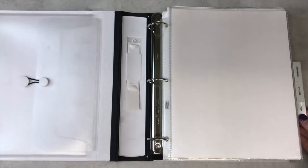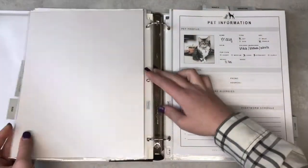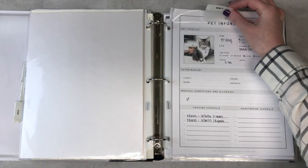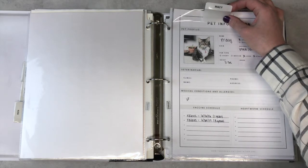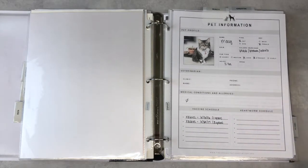We keep all of their documents in our home management binder under the pets section. Each pet has their own subsection which I made using post-its, then labeled them and stuck them on the front of the page protector. Each pet has a couple of page protectors that keeps all of their documents.